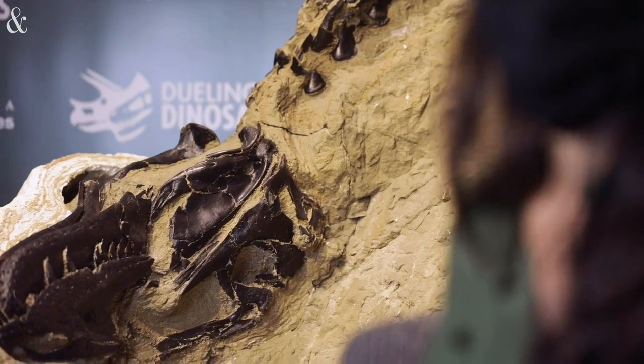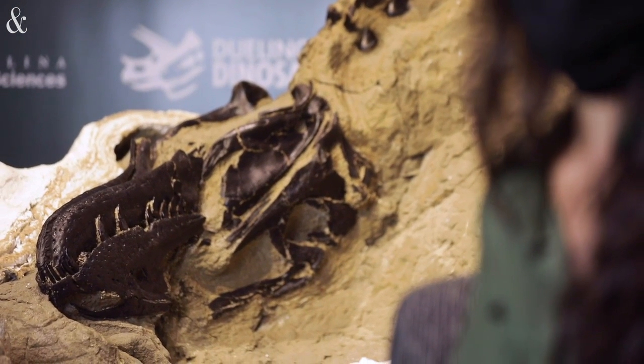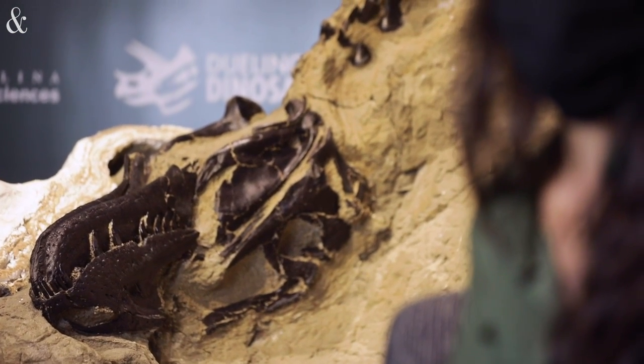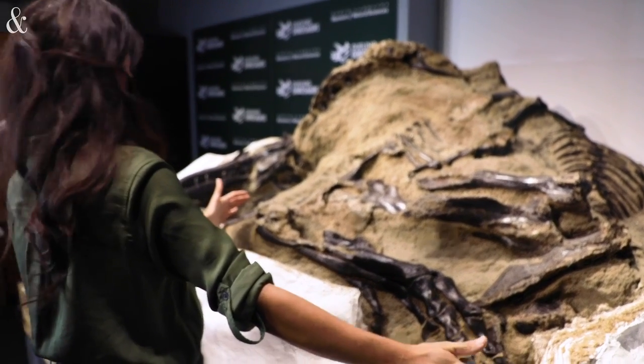So this is what we think is a juvenile or teenage T-Rex. As far as we can tell, this is the world's first 100% complete Tyrannosaurus Rex. They had incredibly long, slender legs, so they were incredible runners.